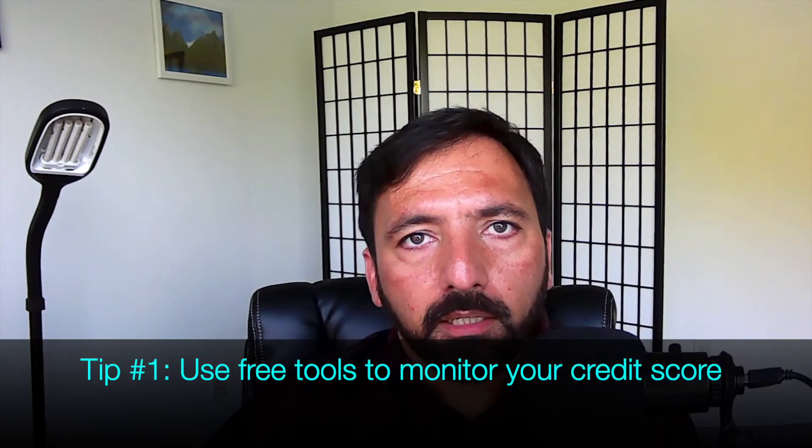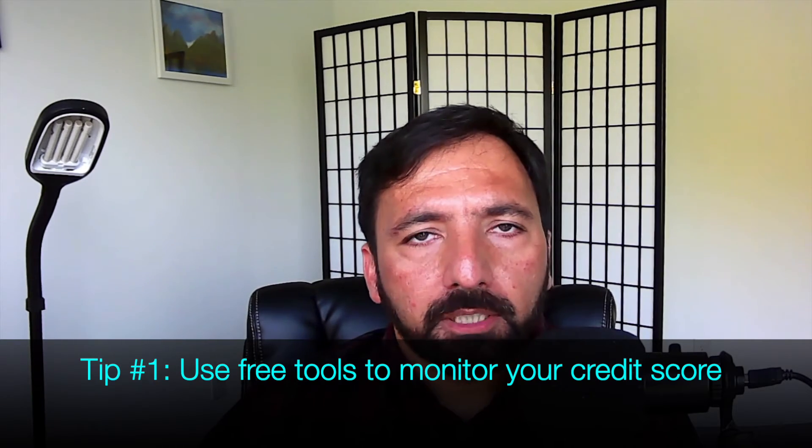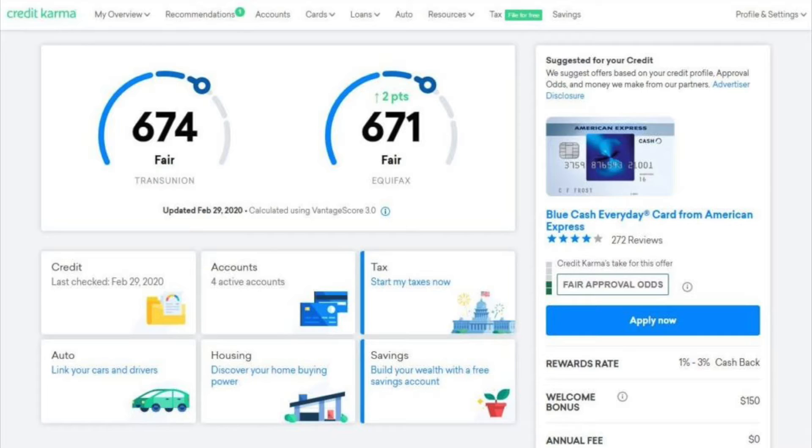Tip number one: use free tools available online to keep track of your credit score. For example, Credit Karma is one of my favorite tools for monitoring financial health. You can install this app on your phone and receive notifications regarding your credit score. The app will automatically track your credit score and inform you if it detects sudden changes, and will also provide you with tips as to how to improve your credit score.